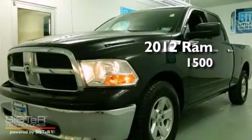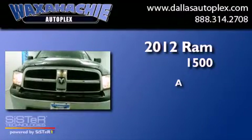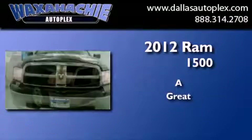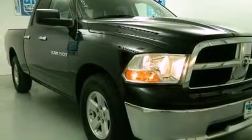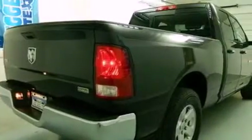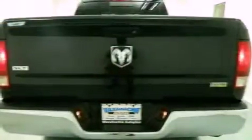This is a 2012 Ram 1500. All of the following features are included: alloy wheels, a low tire pressure indicator, cruise control, and stability control.